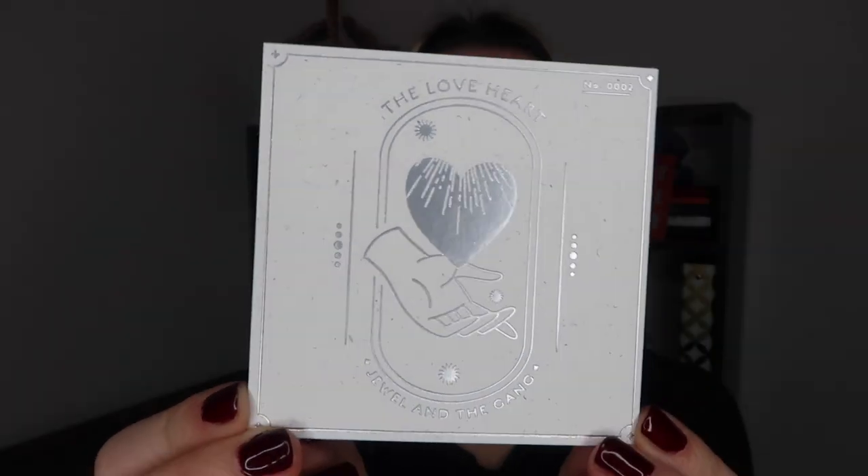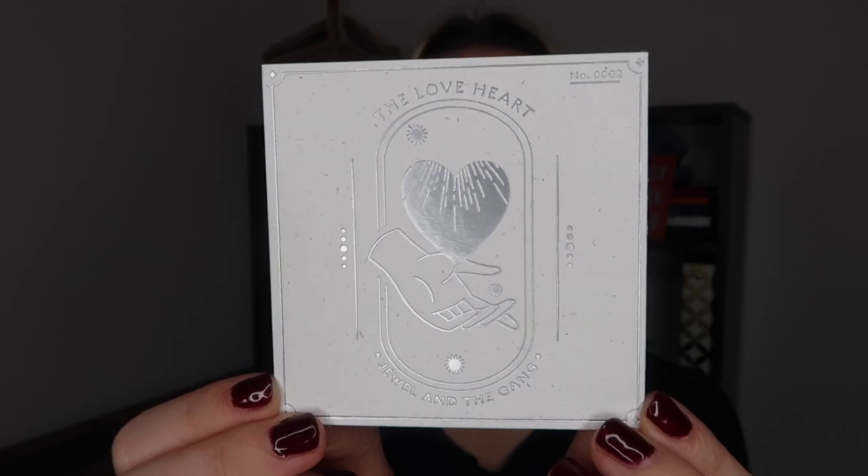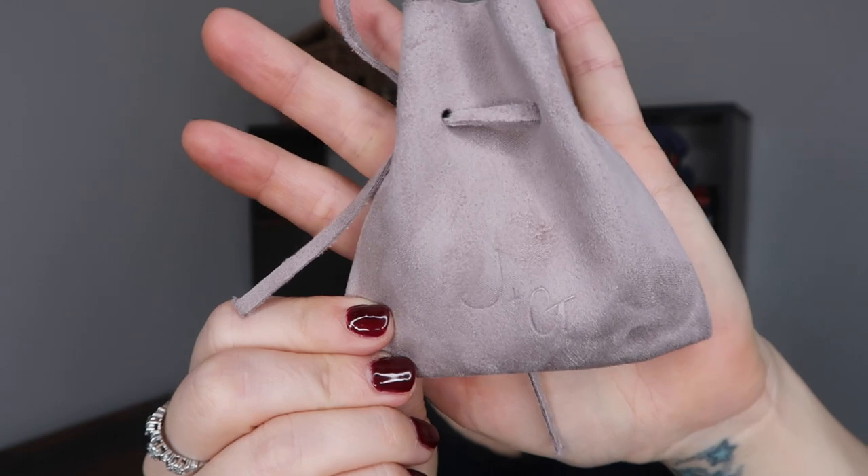Every month you also get a little card that tells you your piece. This is number two because it's box number two. This month we have got the love heart. I was not surprised it was a love heart — February, Valentine's — it kind of makes sense. That's the thing with this subscription: you don't know which charm you're going to get unless you've watched an unboxing.